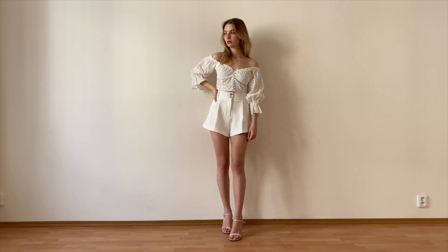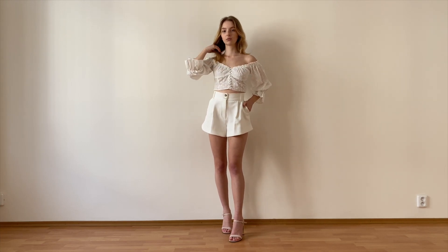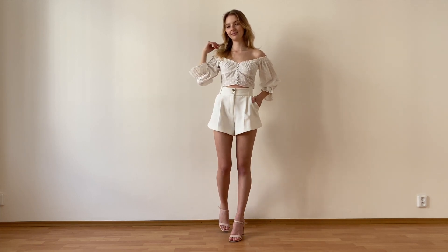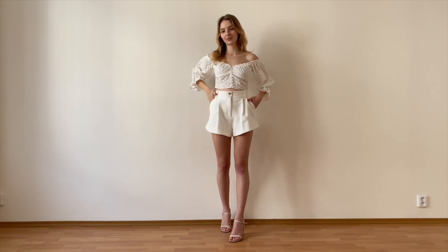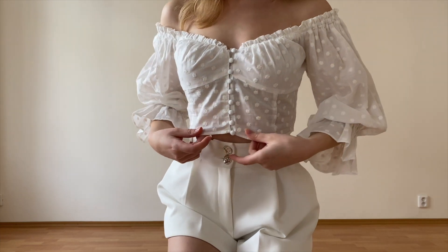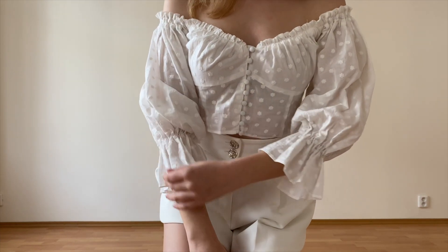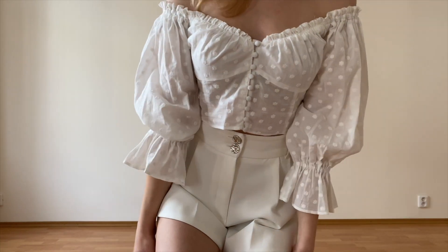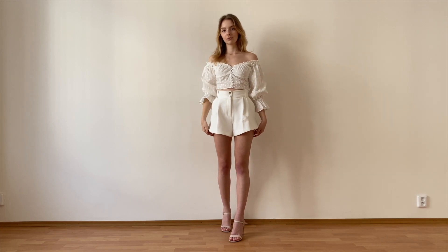First outfit is this cute white top and shorts combination, and let me just say I think I'm in love. This outfit makes me feel so elegant and feminine, and that's exactly what I look for in clothes. I'm literally obsessed with the top — it's perfect. It's from Zara and it's this bardot-style off-the-shoulder top with these gorgeous balloon sleeves. It's the perfect spring/summer top if you're going for this kind of romantic, girly aesthetic that is so my style.